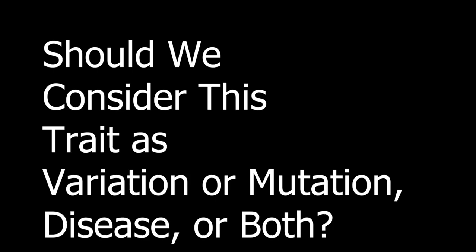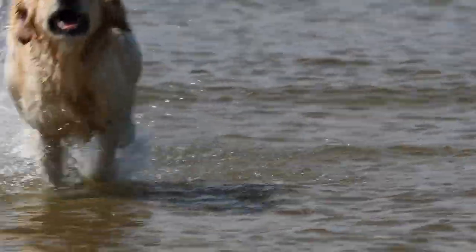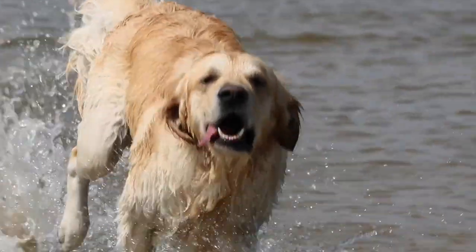At last, the question arises: should we consider this trait as variation or mutation, disease, or both? The answer is variation or mutation, as there are no health problems associated with curly hair. Dogs may even benefit from a more water-resistant, curly coat when retrieving game from the water. Differences in human hair texture are also likely affected by variations in hair follicle keratins.